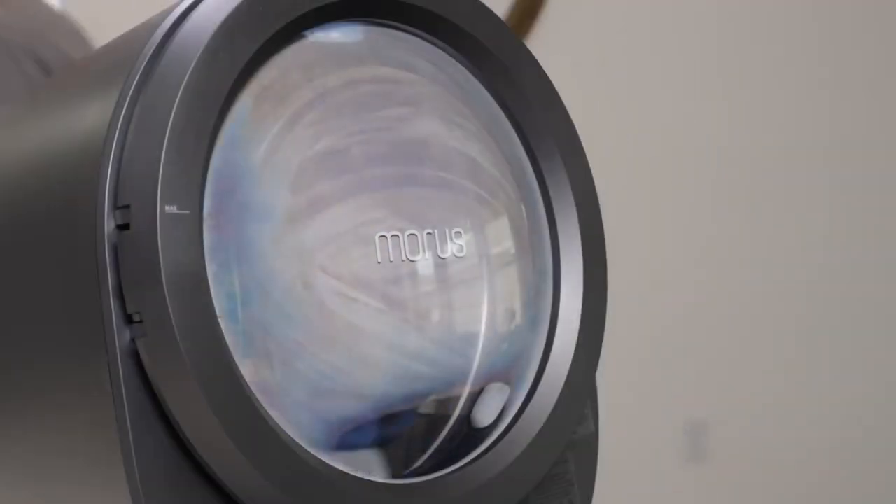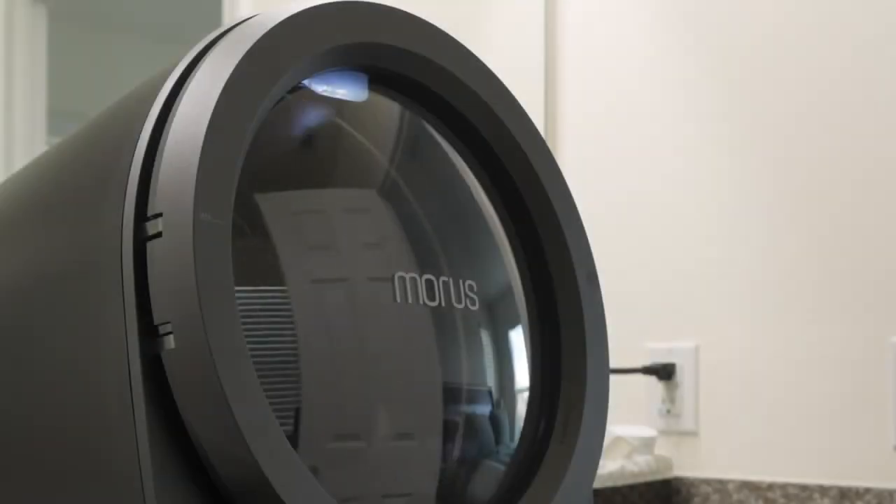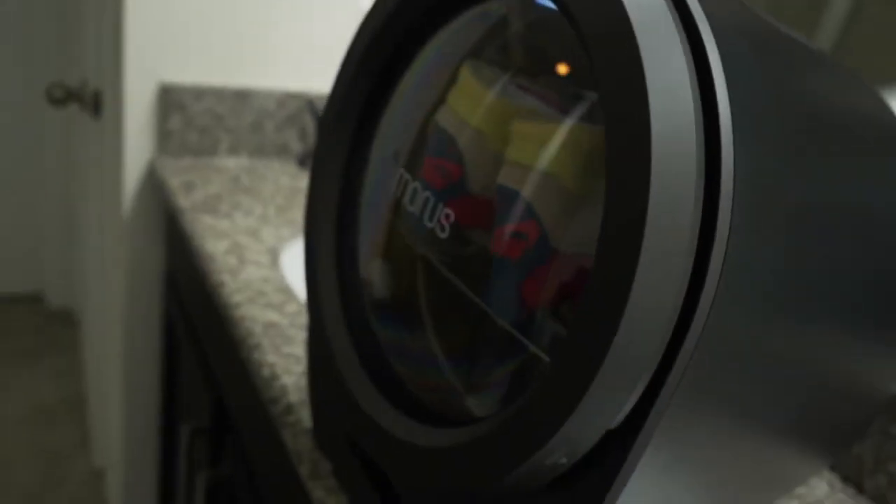The Morris Zero will take care of everything for you. I'm actually totally okay with AI doing my laundry for me. You don't even have to install it, which is awesome because who's handy anymore, right? I'd much rather do smaller loads of laundry if it meant no more trips to the laundromat — and it's probably too small to eat your socks too.